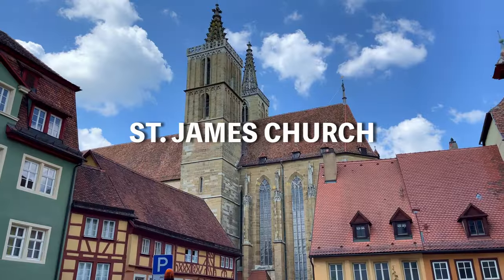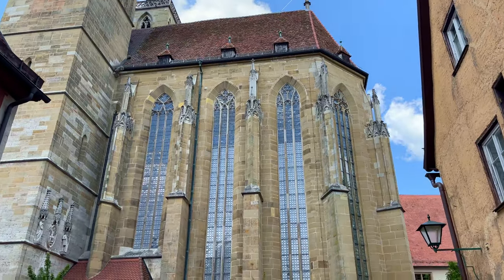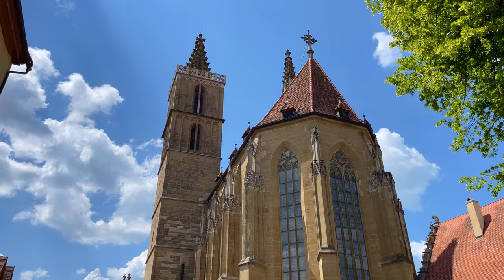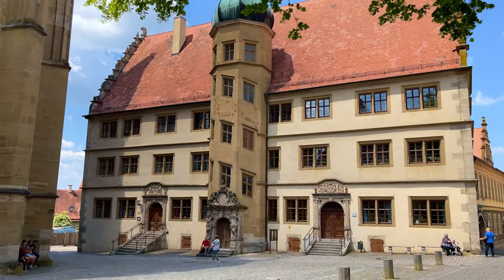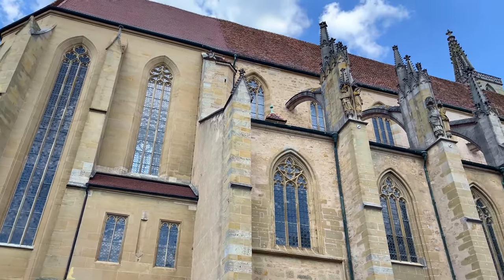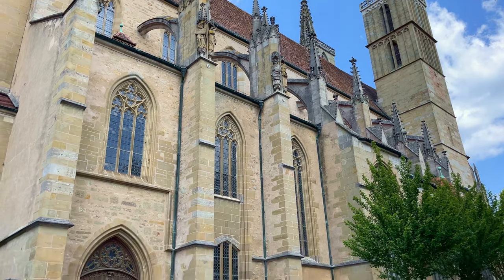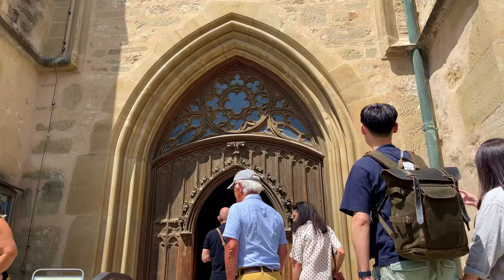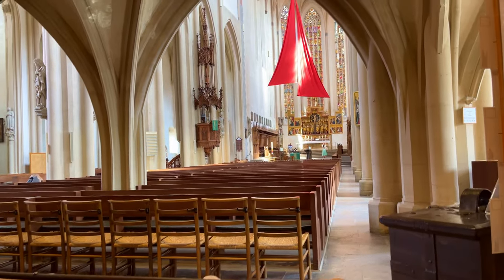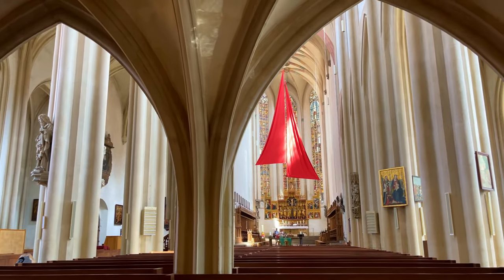Our next stop is St. James Church, a Lutheran church which serves as a church on the pilgrimage road. It has two towers with heights of 55 and 57 meters — it is gigantic. The church was built between 1311 and 1484. You can go inside but only into the entrance area; if you want to go further inside you have to pay about 3 euros 50 cents. I was a little surprised by that — I had never seen that in German churches before.